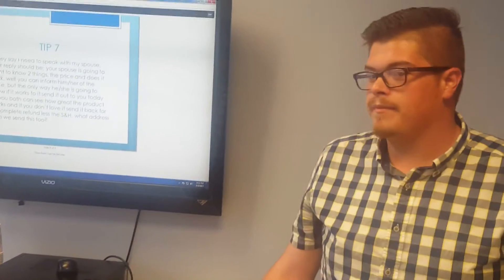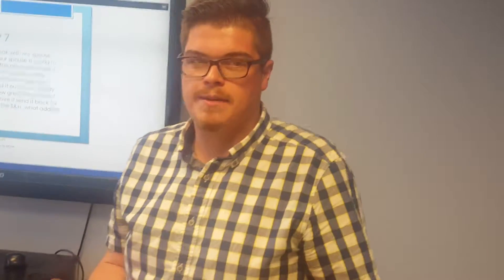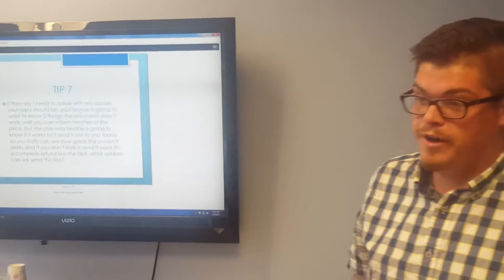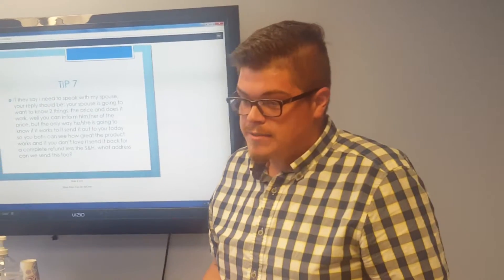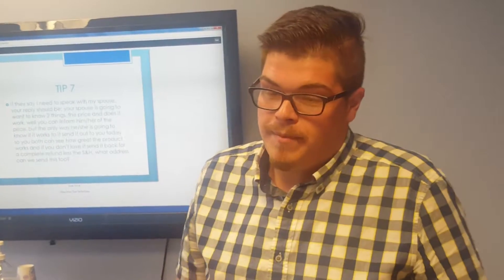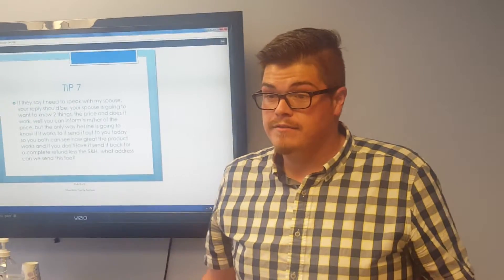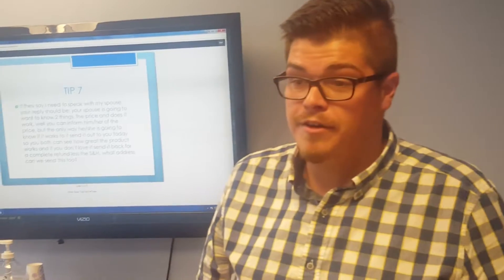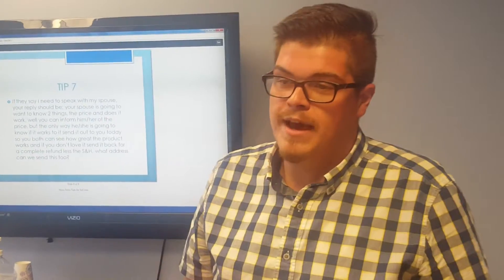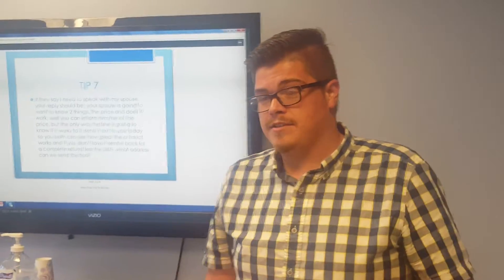If they need to speak with their spouse, I have a great spouse rebuttal. Basically, their spouse is going to have one of two questions: how much is this going to cost, or is it worth the investment? 'I'm sure you'd agree the best way to make an educated decision is to try the product first — that's exactly why we give you a 30-day money-back guarantee. For any reason you're not happy, I'll refund the whole product price. That sounds fair, right?'